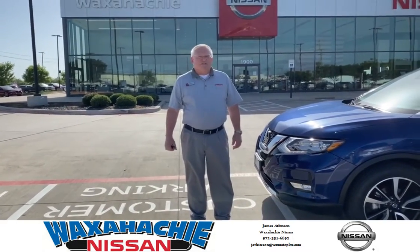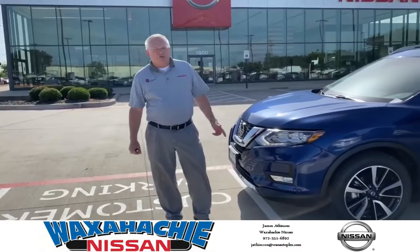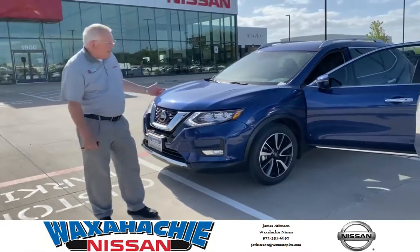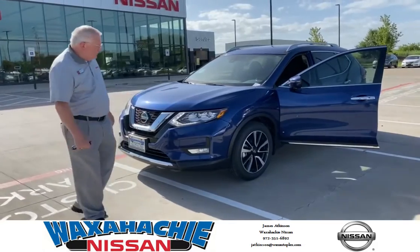Hi, I'm James Atkinson from Rochester Nissan. Today I want to present to you the 2020 Nissan Rogue SL in Castoon Blue. What a quality, beautiful vehicle.